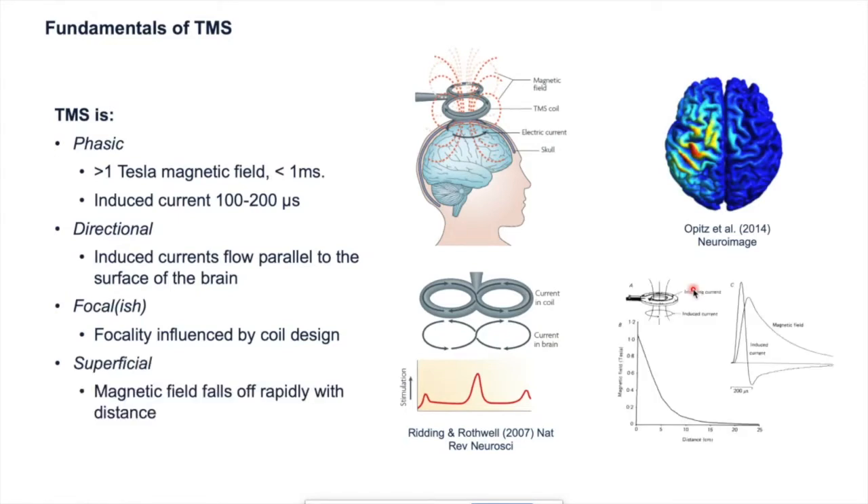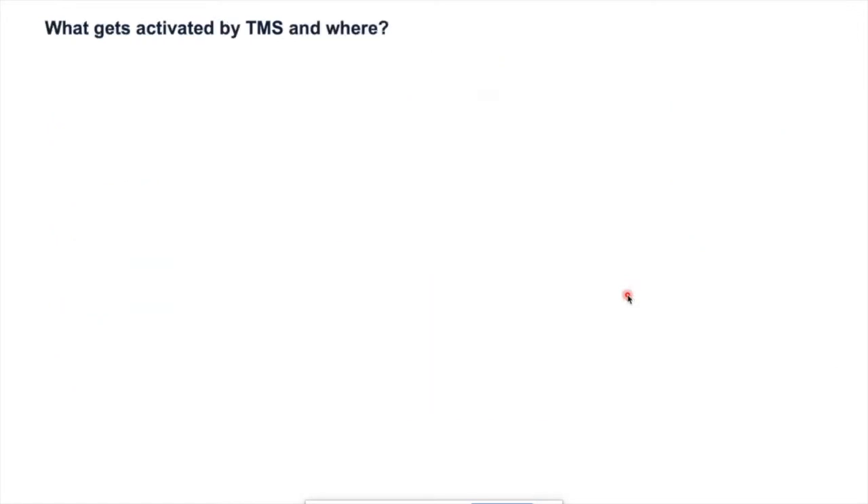TMS is also typically quite superficial, because the magnetic field drops off rapidly with distance from the coil. When you're about five centimeters away, the magnetic field is only about 30% of its maximum, meaning we're probably stimulating relatively superficial structures — gray matter and the very superficial white matter. What gets activated is likely the axons of neurons in the cortex, probably in order: large diameter axons first, followed by small diameter axons, and potentially cell bodies at the initial segment region, due to differences in electrical capacity affecting their threshold for stimulation.